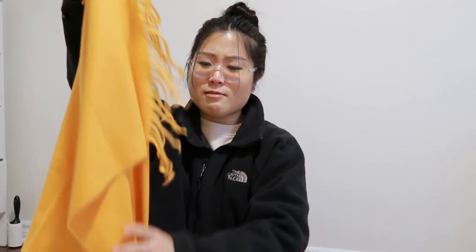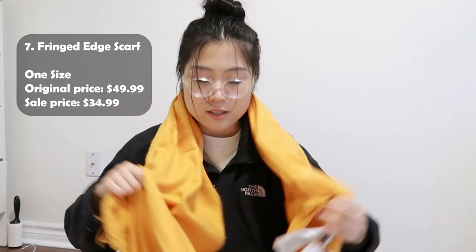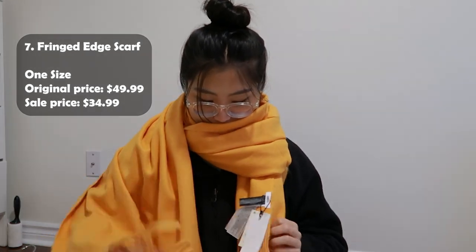And last but not least, I got a scarf. I think I was most excited about the scarf out of all these items because all the colors are so cute. I got it in orange — it's a huge scarf, super soft actually. I'm excited to style this. I have a lot of neutral colors so this will be a good color pop with my outfits.